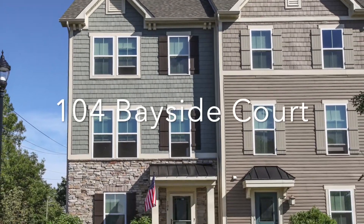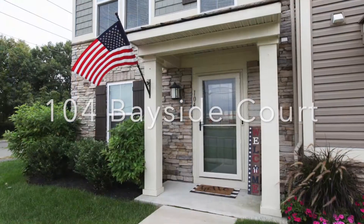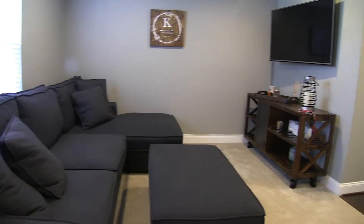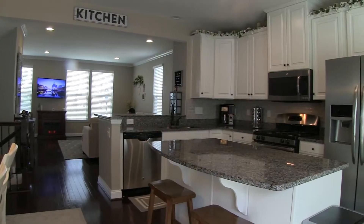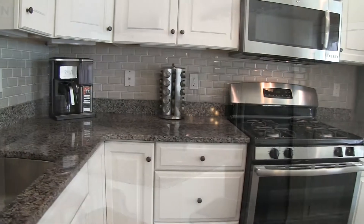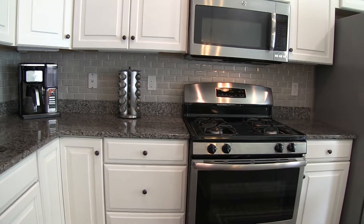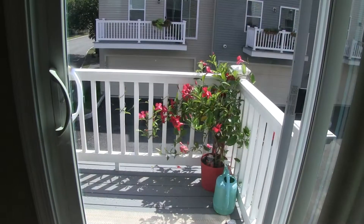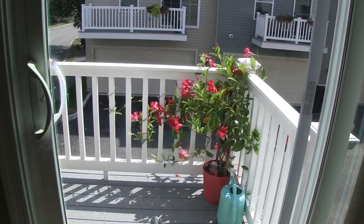Hello and welcome to 104 Bayside Court at Bayside at South Amboy, where you'll find a family room, a cook's delight kitchen with white cabinets, stainless steel and granite, center island and large pantry. Enjoy morning coffee on your deck.